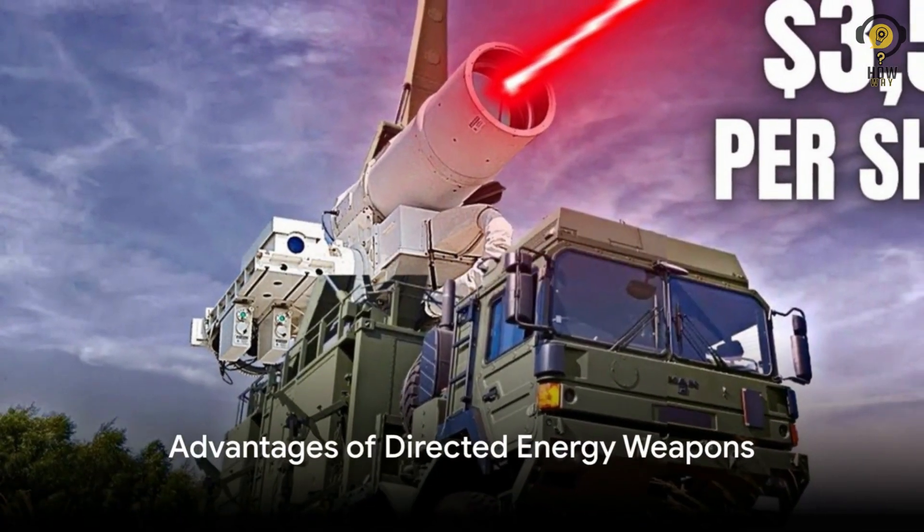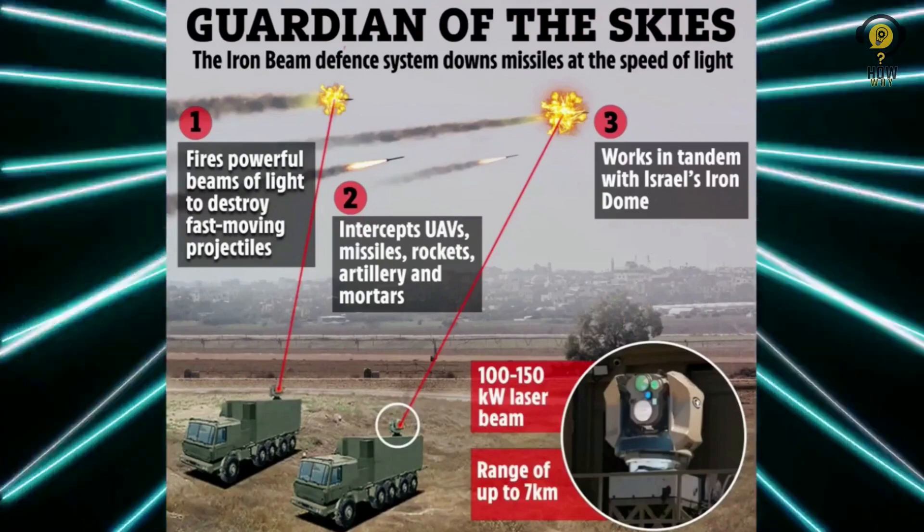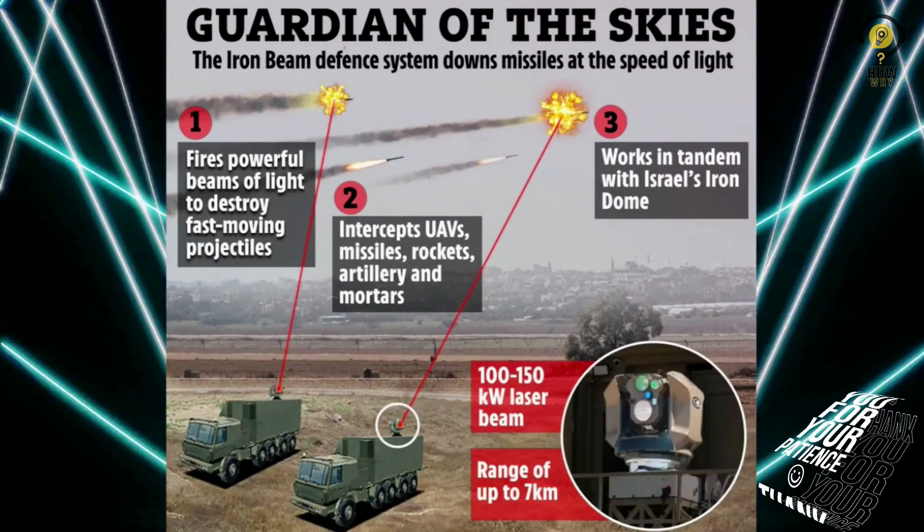The main advantages of using a directed energy weapon over conventional missile interceptors are lower costs per shot, unlimited firings, lower operational costs, and less manpower. There is also no interceptor debris to fall on the protected area.